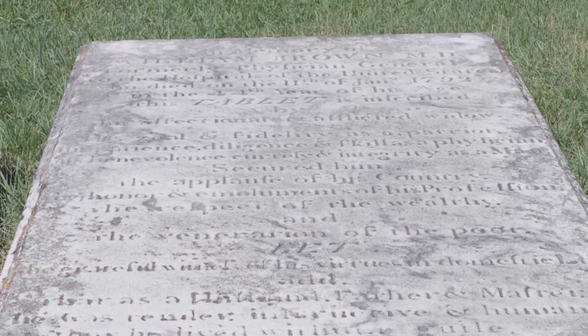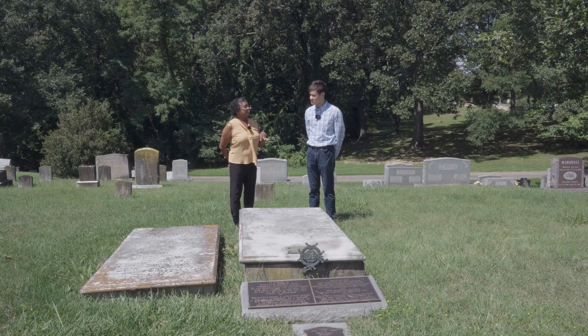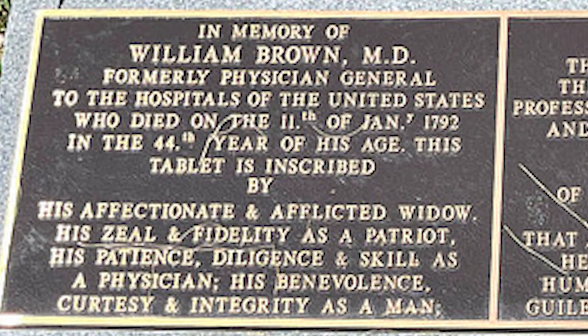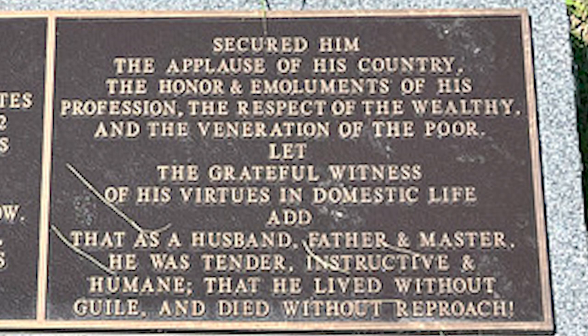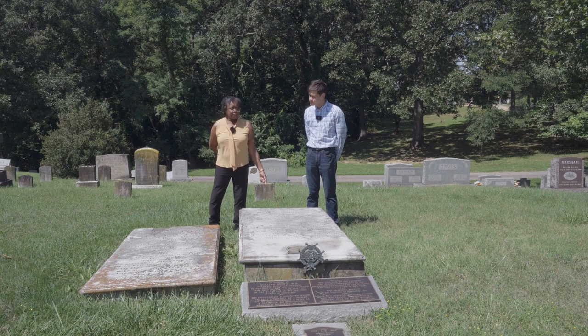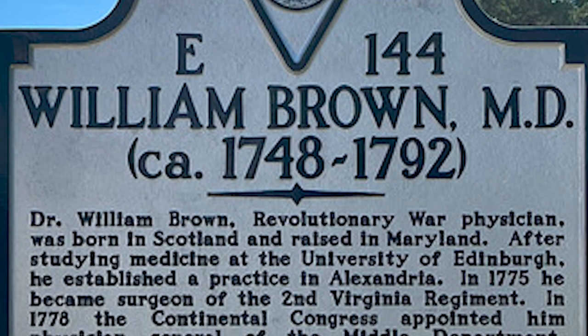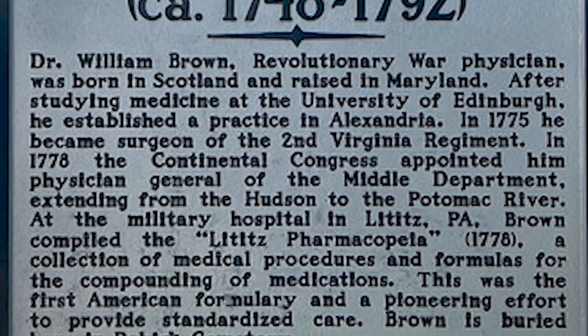He was a very storied individual. He wrote the procedures followed to treat patients for the Mid-Atlantic hospitals. He's also one of the signers of the original Fairfax Resolves, where the colonists told England that they were unhappy with the appropriation being done to the colonies. Just last year, they dedicated another plaque so that visitors can read about him, since time and weather had made the original very difficult to read. There is also a road marker near the cemetery about his accomplishments.